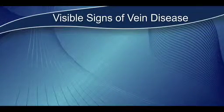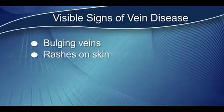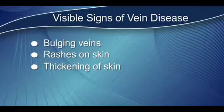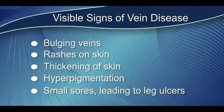Some of the signs of vein disease — meaning what you actually see — are the big bulgy varicose veins on the surface, rashes on the skin, thickening of the skin. If you have a darkening of the skin called hyperpigmentation, or little sores on the skin, eventually leading to ulcers or leg ulcers.